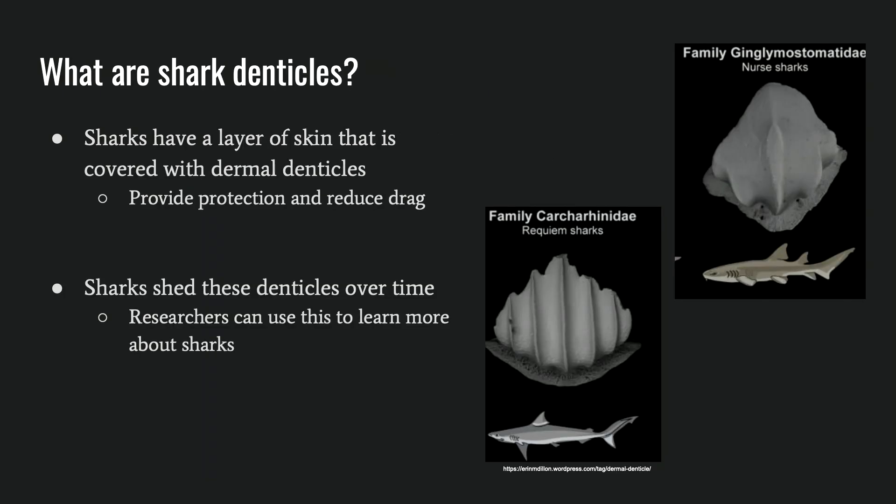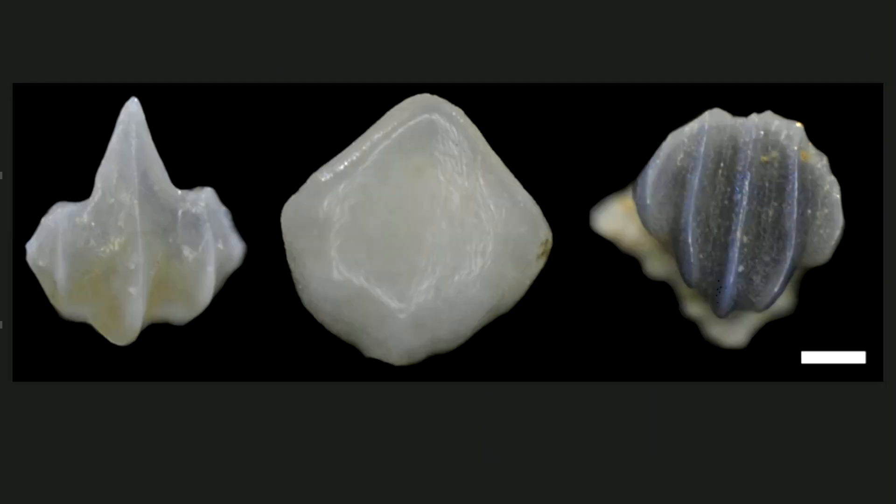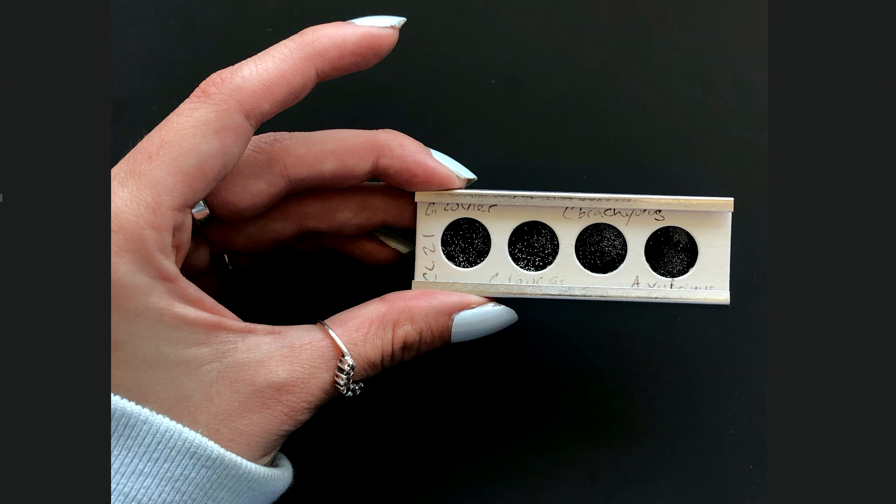A little information about shark denticles: each species of shark has a unique layer of skin that is covered with dermal denticles. The purpose of these denticles is to provide the shark with protection and also reduce resistance in the water as they are swimming, creating less drag. Over time, sharks will shed these denticles and they will fall onto the sediments on the ocean floor where we can look at them. Here's an example of what shark denticles look like — they are really small, this is a picture taken under a microscope. That white line in the corner represents 100 micrometers, which is around the same size as the diameter of your own hair. They're similar to a grain of sand.